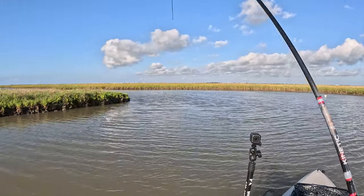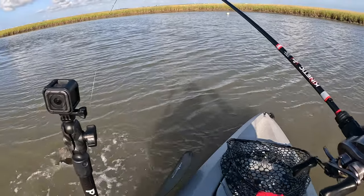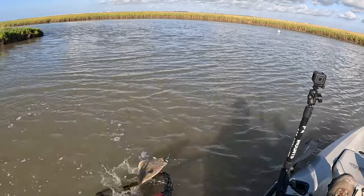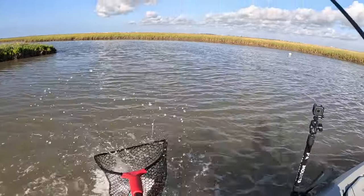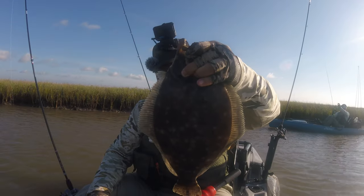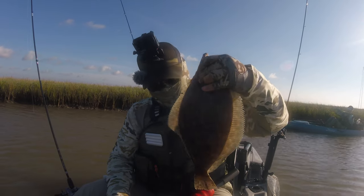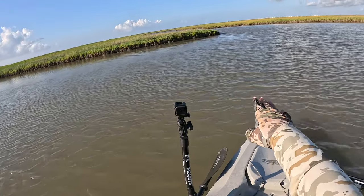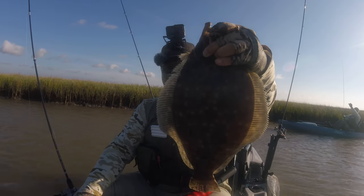There we go - nice pull, feels like a flounder. Right at that corner. Yes! It's a nice keeper flounder, that's what I'm talking about. Get in here buddy - he's pulling drag man! Look at that ladies and gentlemen, that's a nice flounder, pushing probably 18 inches. 17 and a half, but still - look at that man. Very lucky to catch him. Caught him right there on the apex with the water coming in, a lot of bait movement. Got dinner right here, might do a catch and cook!